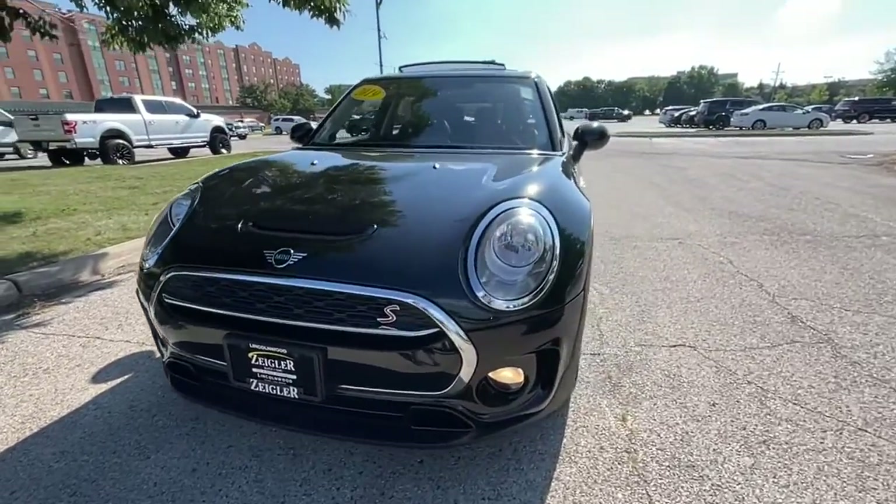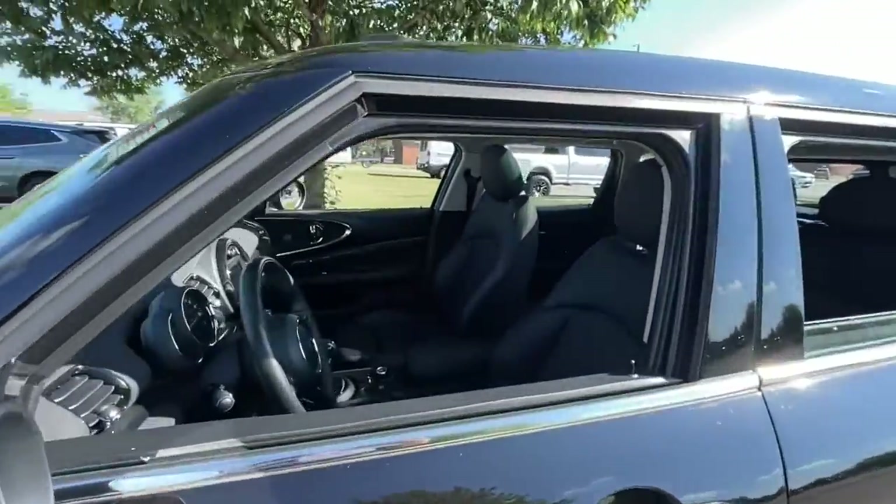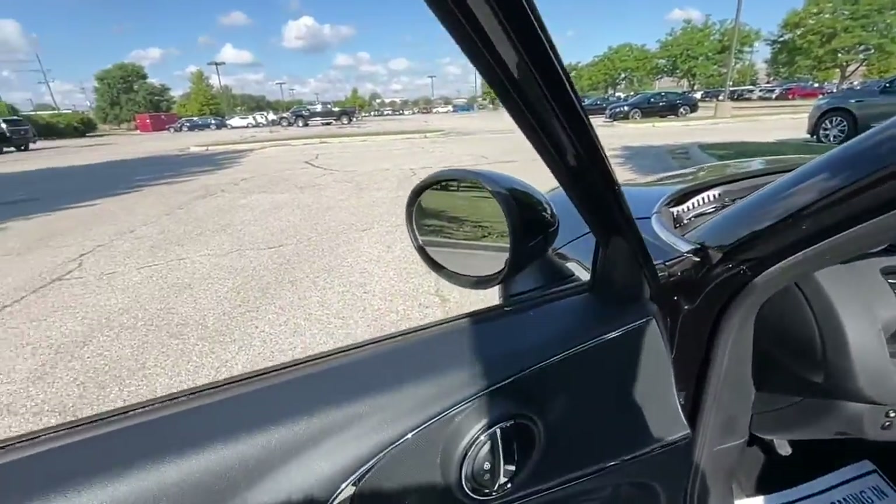Get into a car with value. 2019 Mini Cooper Clubman. This vehicle still has fewer than 15,000 miles on the clock, so it won't last long.